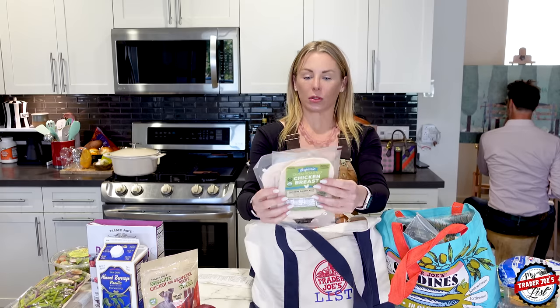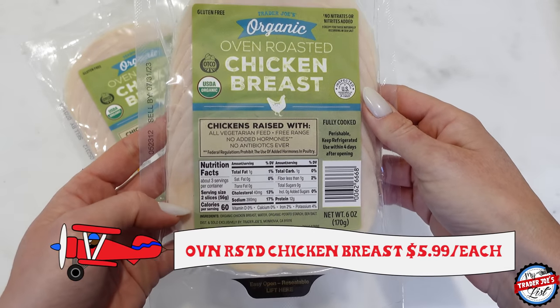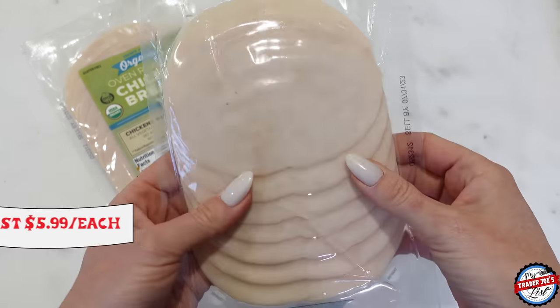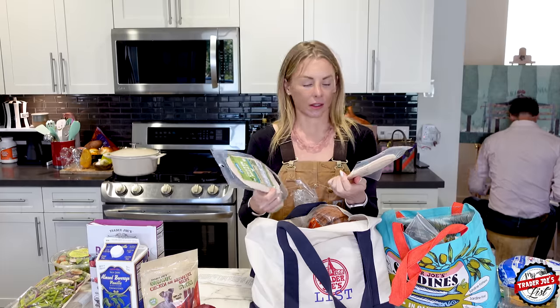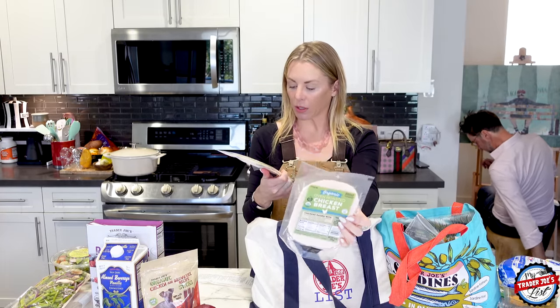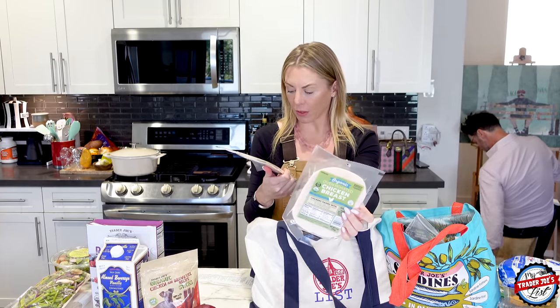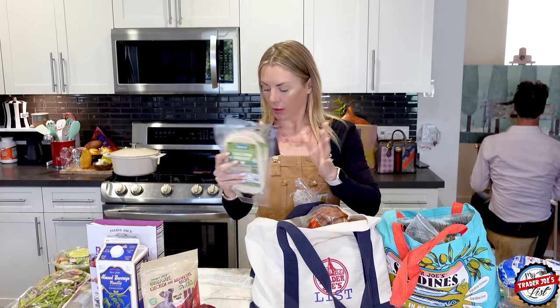I picked up two oven roasted chicken breasts. Before I left for Brazil I could not find these — they were gone forever. They just had the Columbus brand, which is not my fave because it has a bunch of nitrates. But I love the organic chicken breast because it's just organic chicken breast, water, potato starch, and sea salt. Yummy.